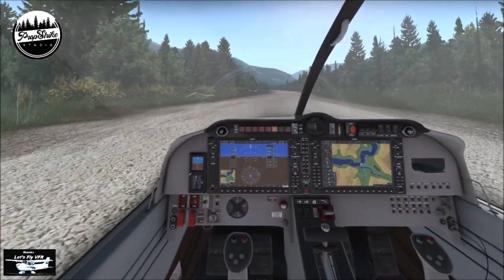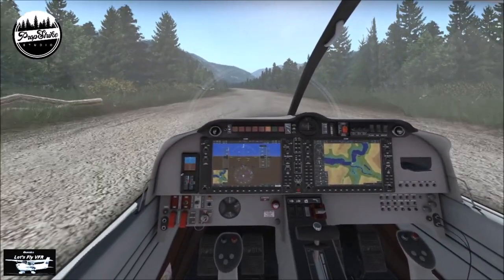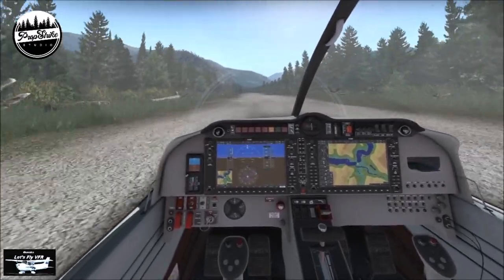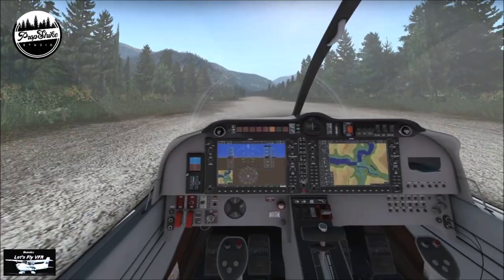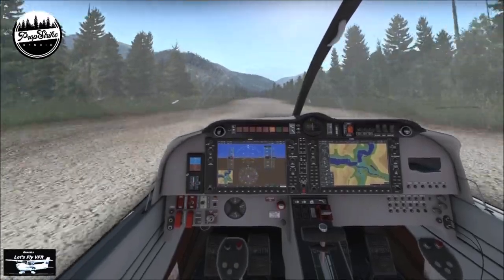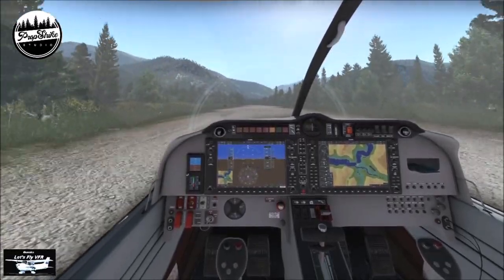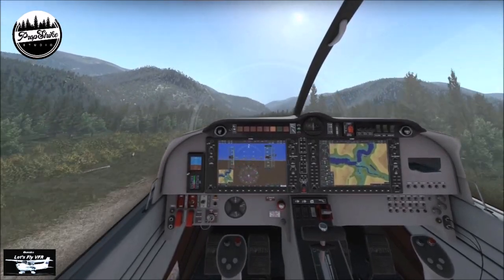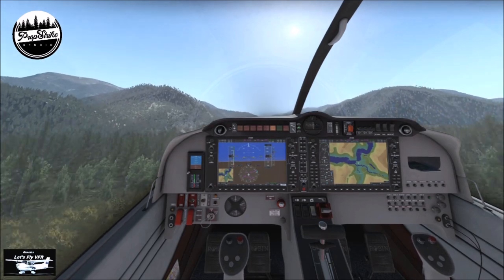They've got hand-painted custom sceneries in Texas — this is 10 centimetres per pixel resolution. And if you listen carefully, you can hear the ground under the wheels. Great little bit of detail. Highly accurate 3D vegetation — grass, shrubs, trees, bushes as you can see flying past. Isn't that nice that it's not flat texture.